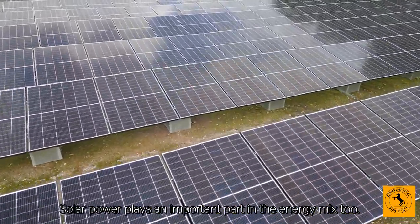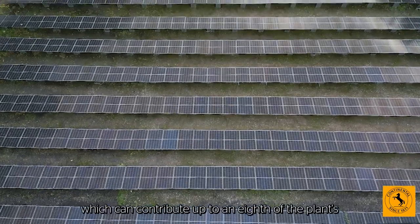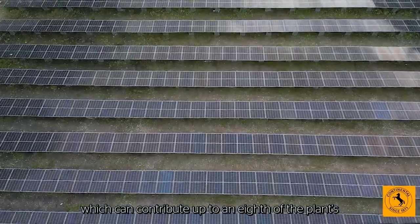Solar power plays an important part in the energy mix too. Ivy Bridge has its own solar farm, which can contribute up to an eighth of the plant's energy supply.